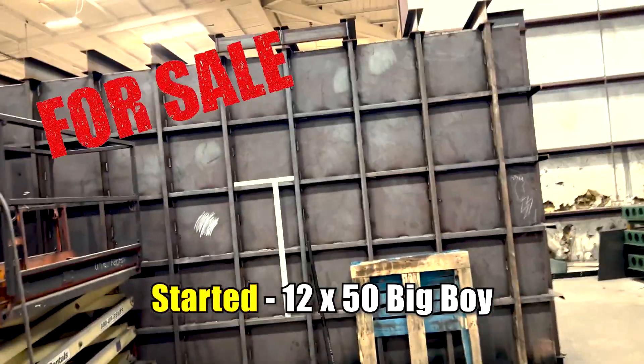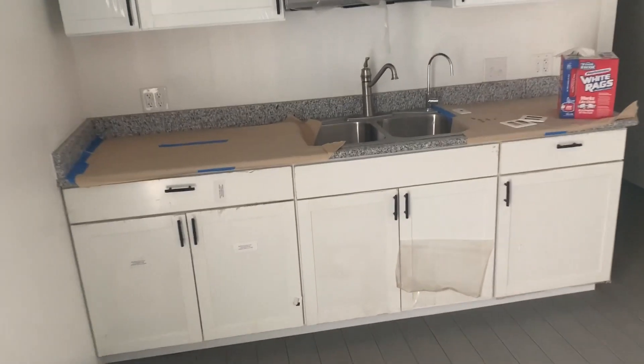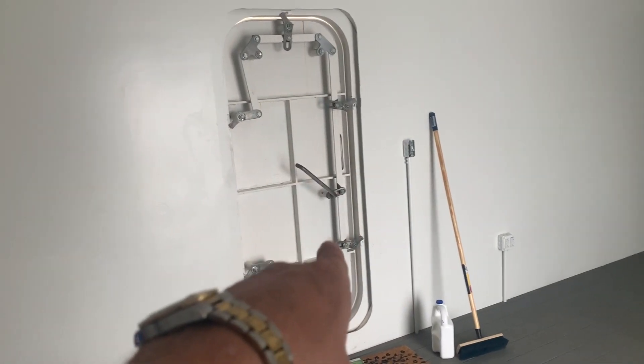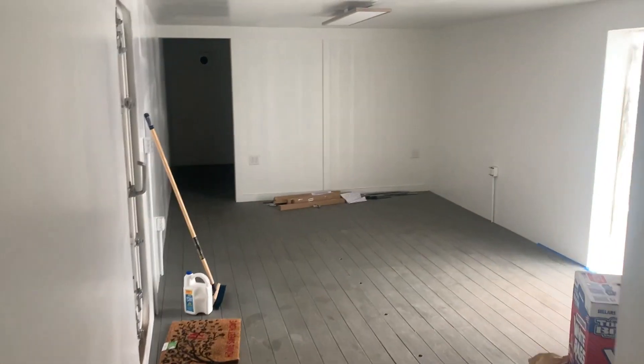This bunker here is a 12 by 50 Big Boy. Right now I'm in the living room. These are full kitchens with granite counters. This living room is about 24 feet long, and it's got two master bedrooms — the bedrooms are big, 12 feet wide by 11 feet long. They all have storage under the floor, opening up to water tanks and underfloor storage. It has a full bathroom with vanity, shower, and flushing toilet — sliding doors will be installed after it's been put in. This particular bunker actually leads to a second bunker, so there are two of these connected.